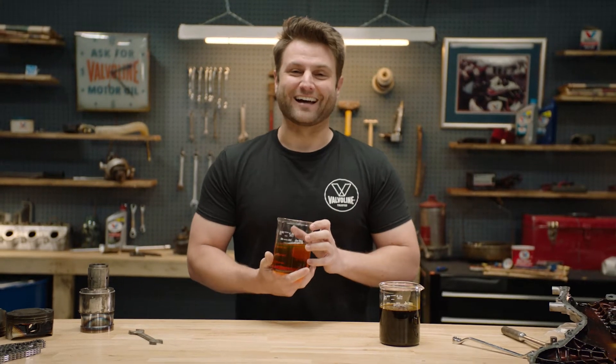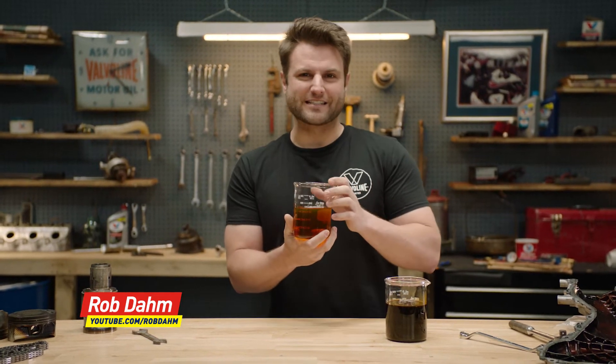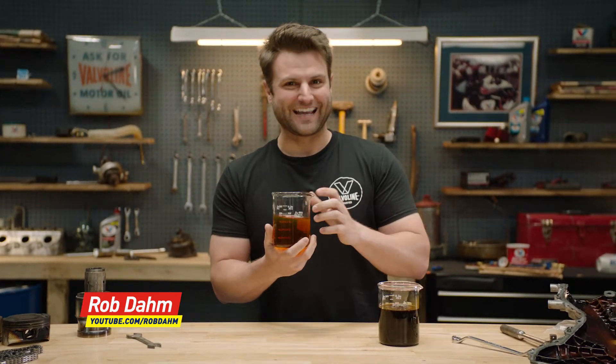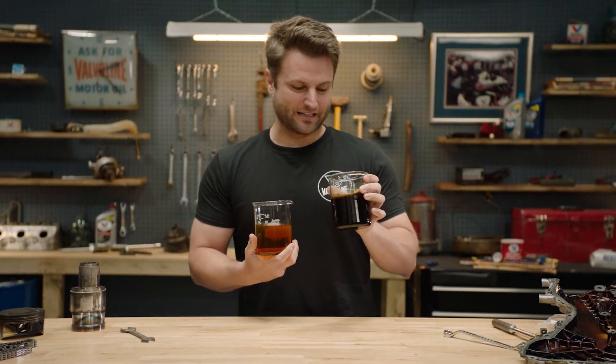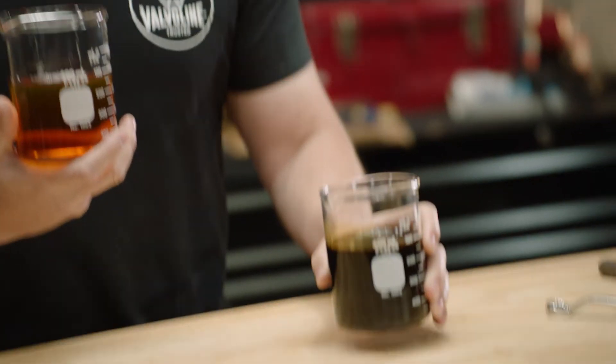Hi, I'm Rob Dom. If I was an engine, this would be a pretty tasty treat — warm it up maybe 160 to 180 degrees Fahrenheit and I would be enjoying this very much. But get it over 300 degrees like I have in my engine and it starts to look like this.